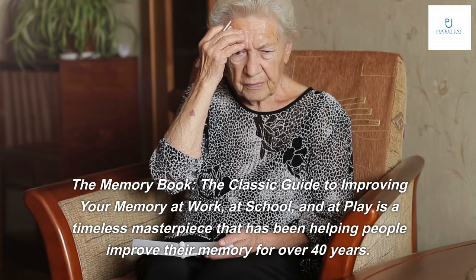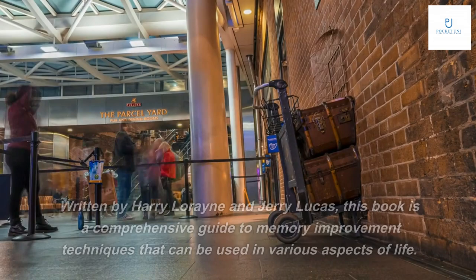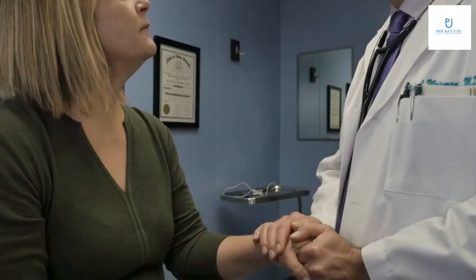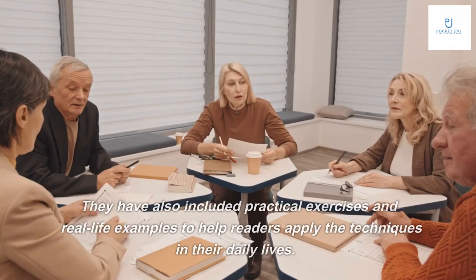The Memory Book: The Classic Guide to Improving Your Memory at Work, at School, and at Play is a timeless masterpiece that has been helping people improve their memory for over 40 years. Written by Harry Lorayne and Jerry Lucas, this book is a comprehensive guide to memory improvement techniques that can be used in various aspects of life. The authors have taken a complex subject like memory improvement and presented it in a simple and easy to understand manner.